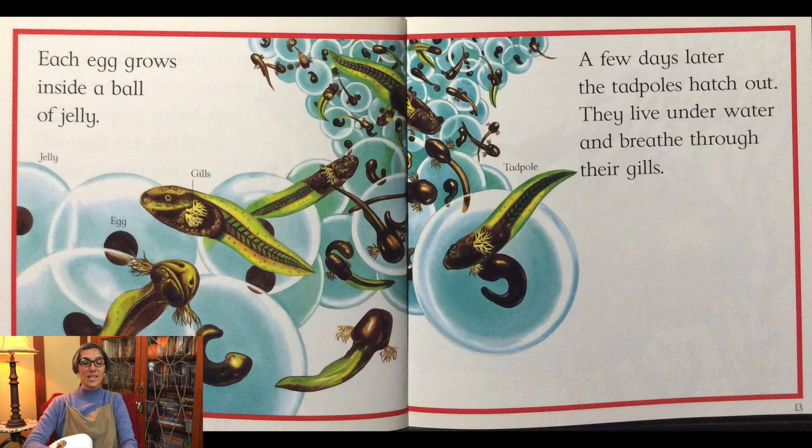Each egg grows inside a ball of jelly. A few days later the tadpole hatches out. They live underwater and breathe through their gills.